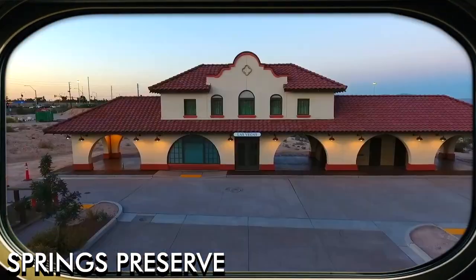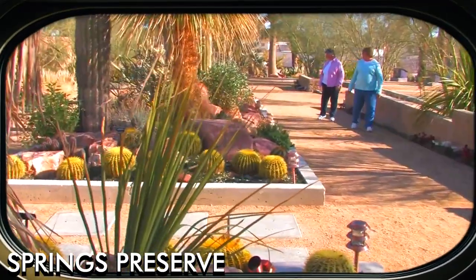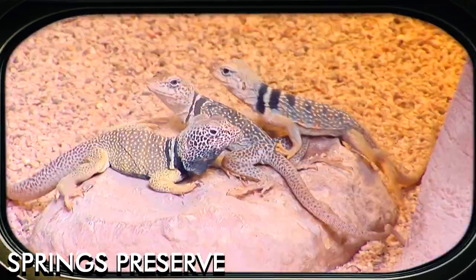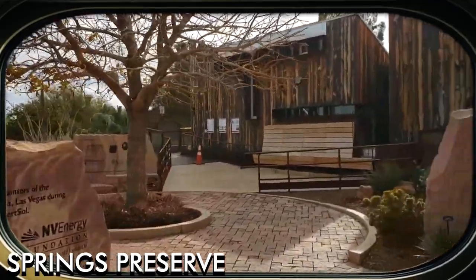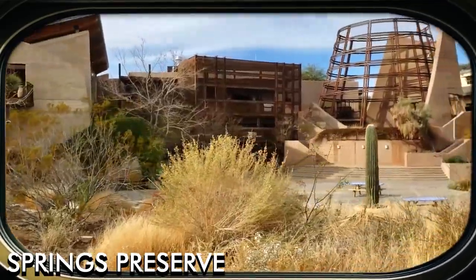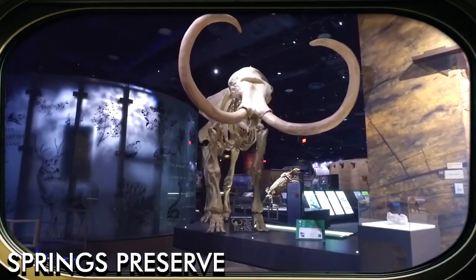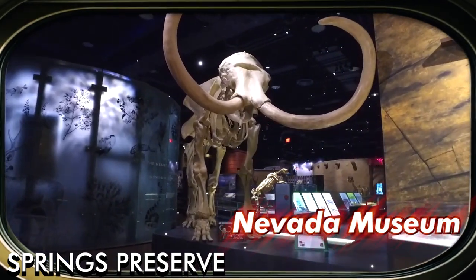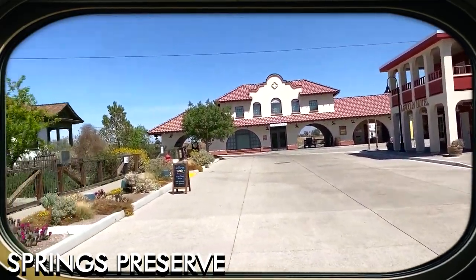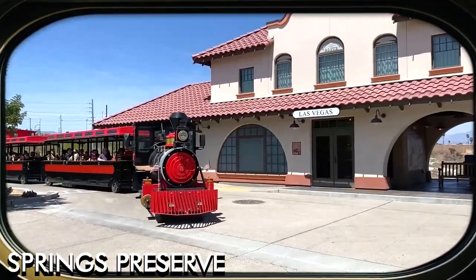Located just a few miles from the Las Vegas Strip, Springs Preserve offers visitors a glimpse into the city's natural and cultural heritage. The preserve features botanical gardens with native and desert-adapted plants, walking trails through restored wetlands, and interactive exhibits in the Oregon Museum. The Nevada State Museum is also located on the grounds, highlighting the state's history and natural wonders. Springs Preserve is an ideal destination for families and nature lovers seeking a break from the city's hustle and bustle.